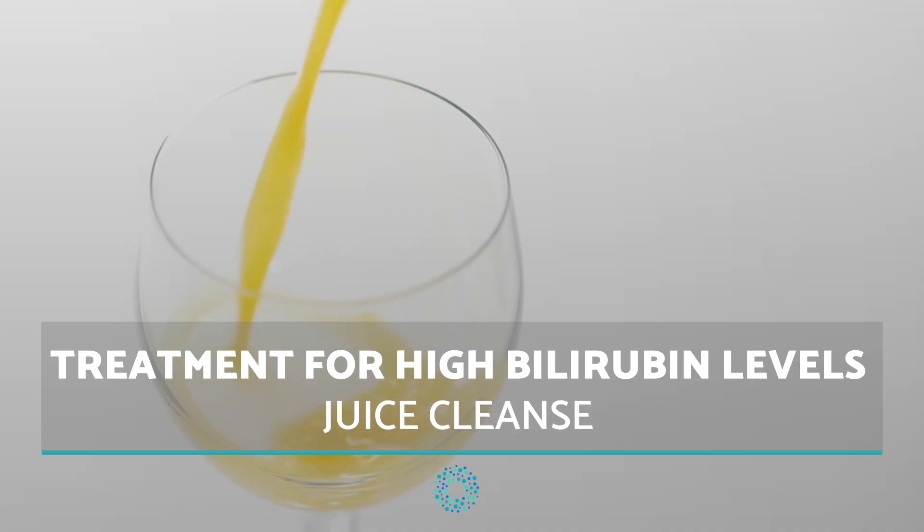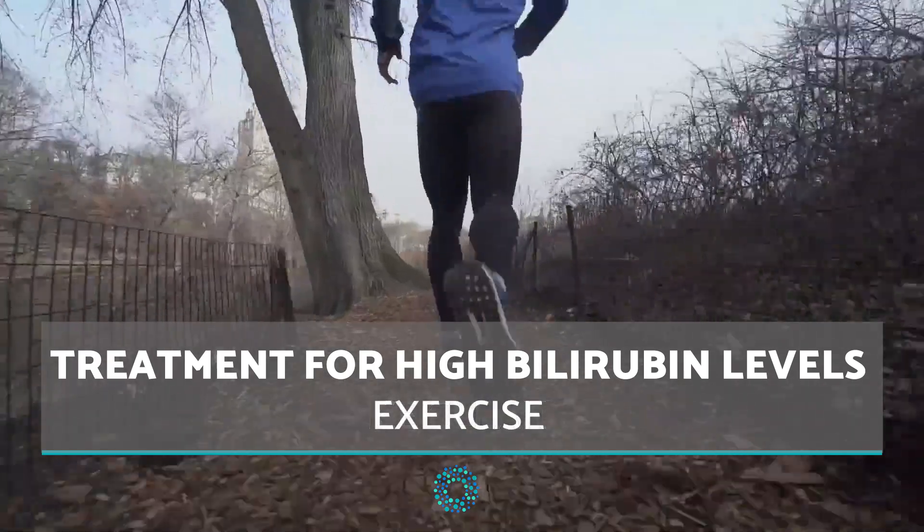Juice cleanse to help liver functionality. Exercise — at least 20 minutes a day is necessary.